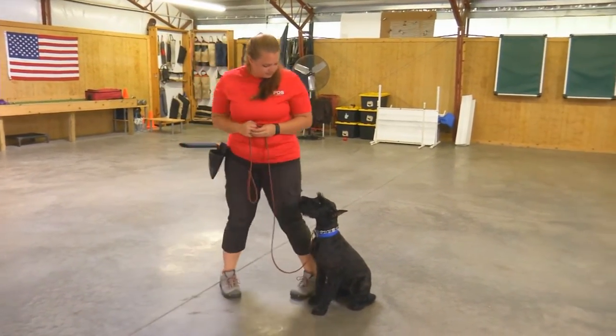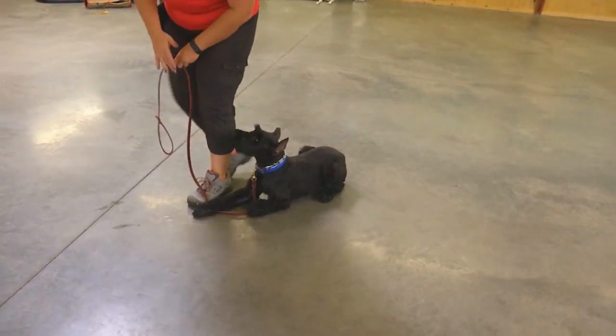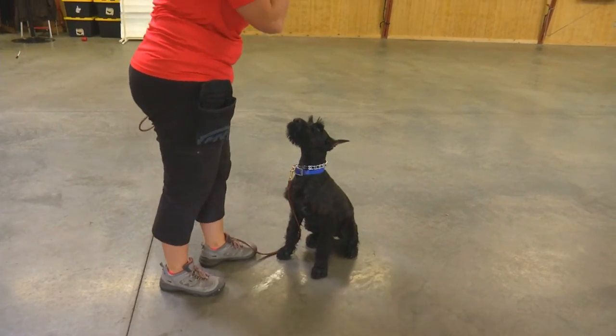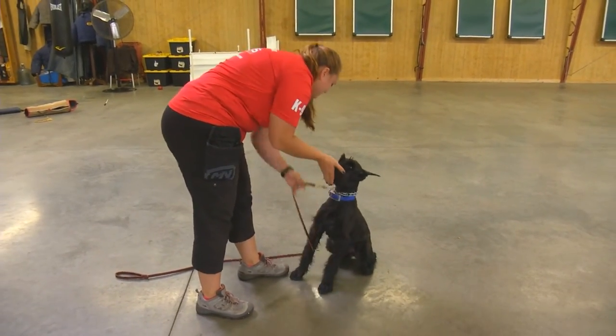We've got a sit stay, a down, and a down stay, and of course all of his tricks are still in play — bark on command, shake hands, and all the fun stuff. But now we're just starting to ask for more consistent performance of all the different behaviors that we're doing with him.